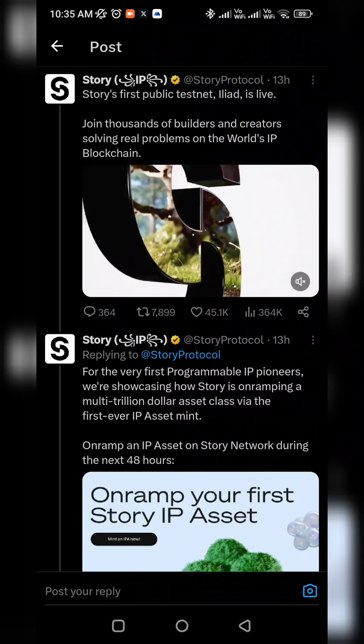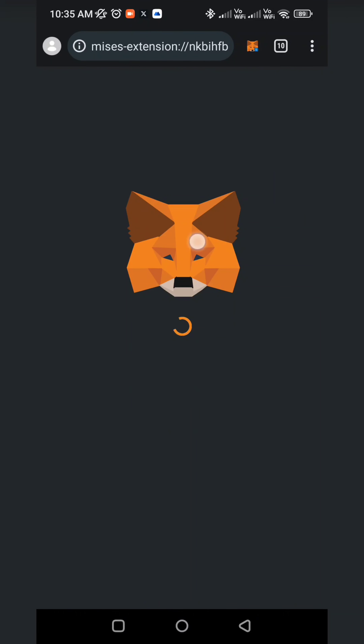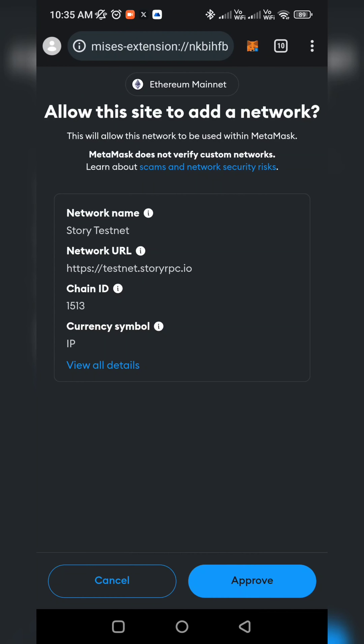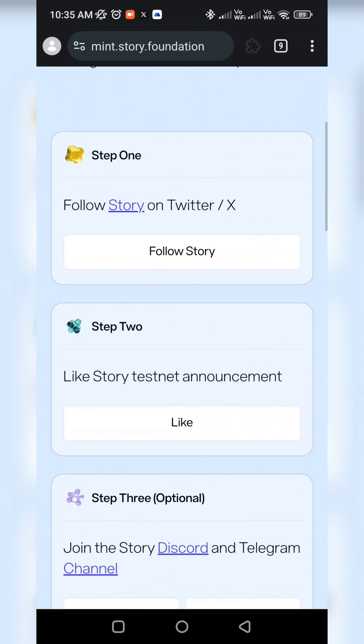Wait for the remaining time and do it quickly. Click on the project website and select MetaMask. In the MetaMask popup, tap Next and then Confirm. After confirming, you will need to click on the Testnet and add the network service.